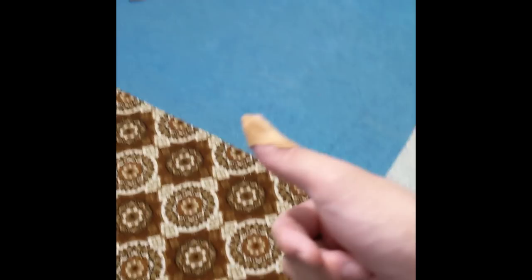We got two carpet strips in and I stabbed my thumb wide open with this tool right here, so it's been a fun great day so far.